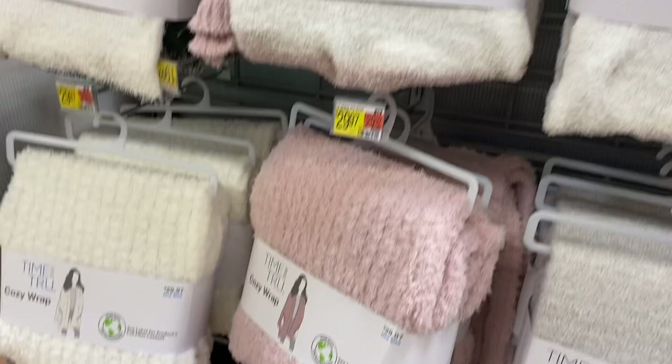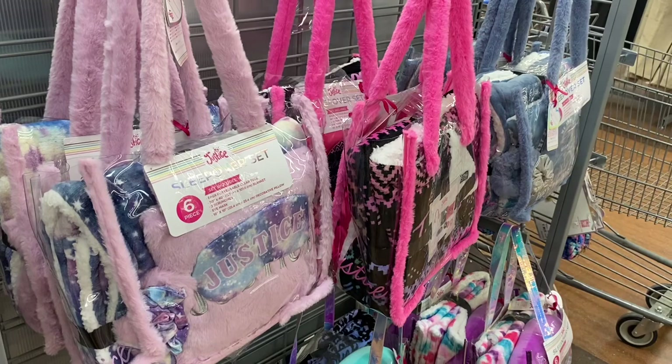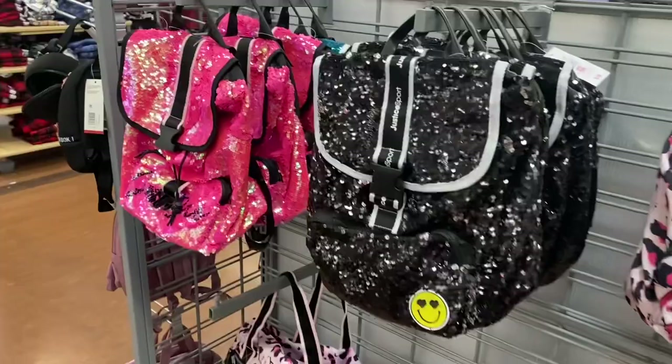There's a pink and cream shawl and ribbed ones as well. They also have new Justice packs here — a set that comes with faux fur, a reusable clear tote, a blanket, two scrunchies, an eye mask, and a decorated pillow.